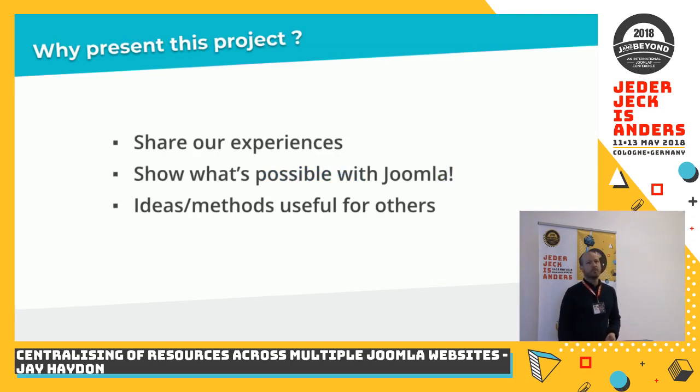Why did I choose to suggest this as a presentation for this weekend? Well, we did some really interesting things with Joomla through this project. We did some things with Joomla that we didn't think were possible at first. We were forced into a position where we had to solve some problems in new ways. We were able to show our client, ourselves as a team, and now you, that you can do some pretty interesting things with Joomla that maybe weren't clear they were possible.